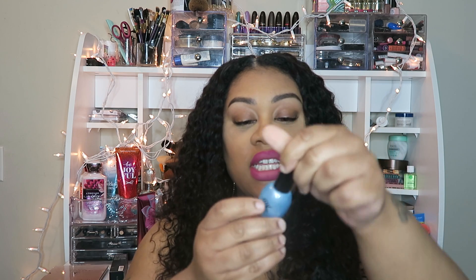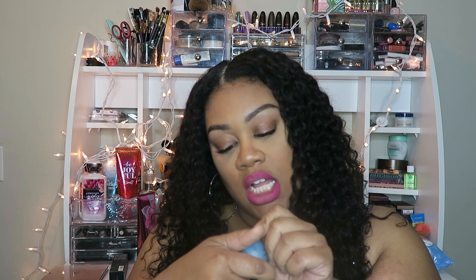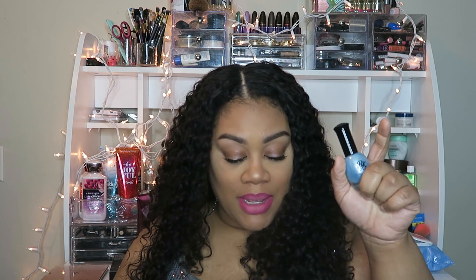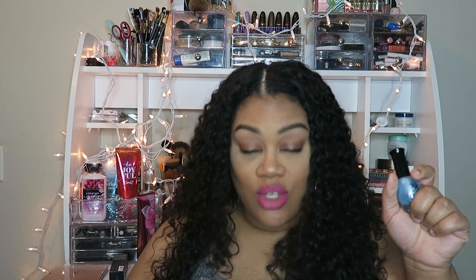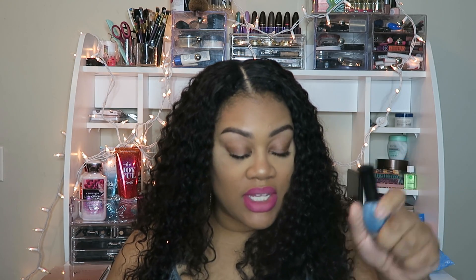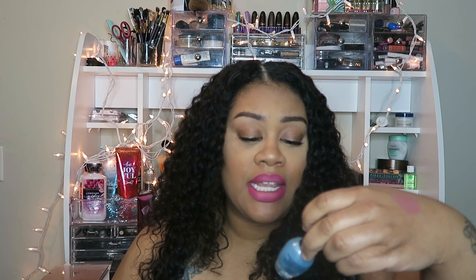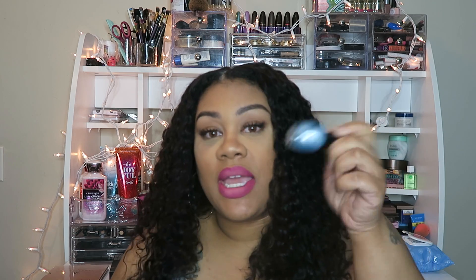My last beauty favorite is a nail polish by Ruby Kisses in the color Frosty Sky Blue. This color is gorgeous — I already painted my toes with it and they are so pretty. It's such a cute color for spring and summertime. I got it from the beauty supply store for around $2.99. I'm hoping to get my nails done in this color soon and show you guys in an upcoming video. So those were all of my beauty favorites!